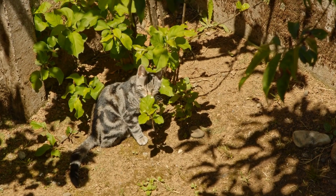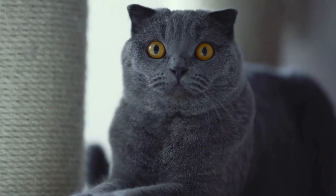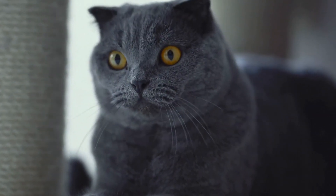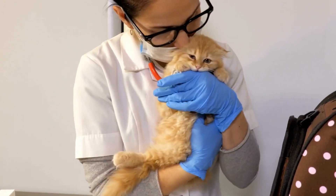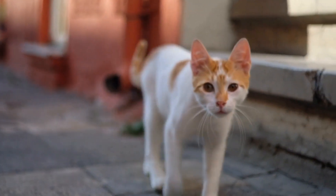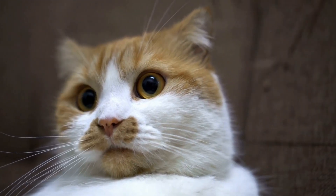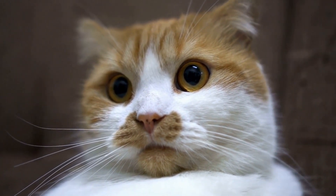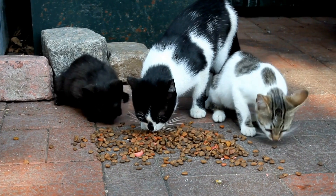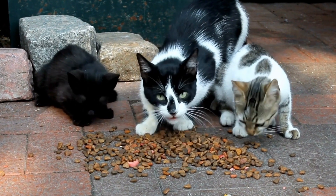Observing a cat's tail position can provide valuable insights into its emotional well-being and overall health. In conclusion, a cat's tail standing straight up with a slight curl at the end holds significant meaning in the feline world. It signifies confidence, relaxation, and a positive emotional state. This behavior is commonly observed when a cat is greeting familiar individuals or engaging in play. Additionally, the position of a cat's tail can also convey dominance and serve practical purposes such as maintaining balance and coordination. By paying attention to a cat's tail position, we can gain valuable insights into its communication, mood, and overall well-being.